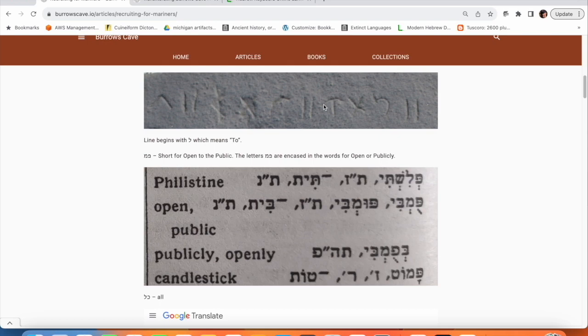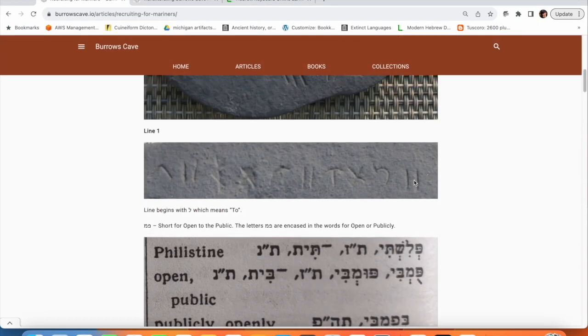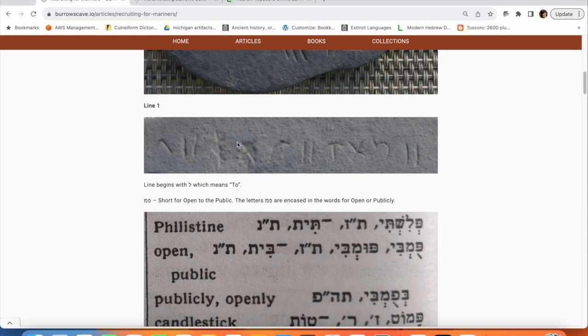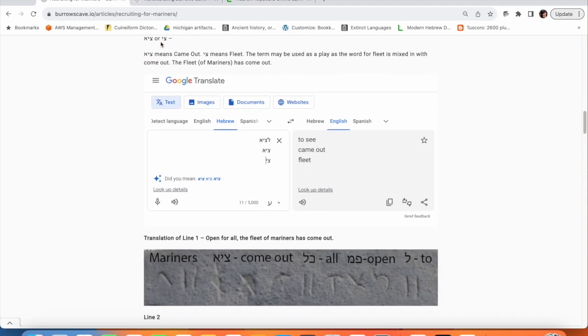The next word has a kaf and a lamed. When I put that into Google Translate, it tells me the meaning is 'all.' So at the top we have 'to open all' — open to everyone. Then I've got the next three letters: tzadeh, yod, and aleph. Tzadeh yod aleph gives me 'came out,' and tzadeh yod alone means 'fleet.' The last word is mariners. I think they're doing a play on words where 'fleet' is intended but it's also meaning 'come out.' So this first line simply means: open to all, come out and see the fleet of mariners.